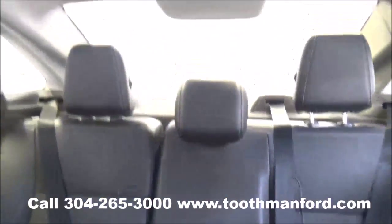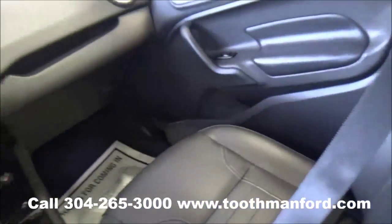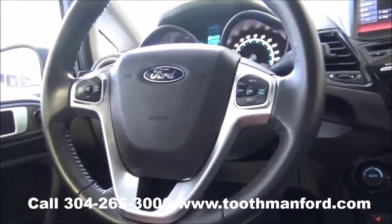To see this Ford or to test drive it, visit us at ToothmanFord.com or call 304-265-3000. Remember, cars cost less in Grafton and we'll prove it.